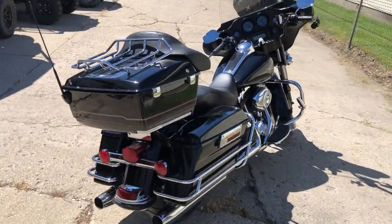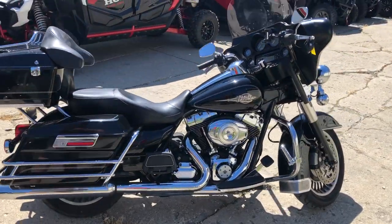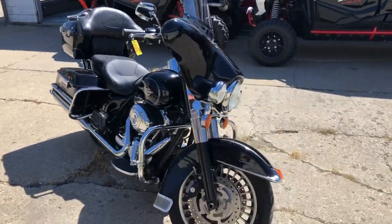2012 ElectroGlide Classic for sale. All stock, no modifications, super clean bike. Comes in that high gloss vivid black paint that shines like new. Chrome shines bright, just serviced dealership expected.